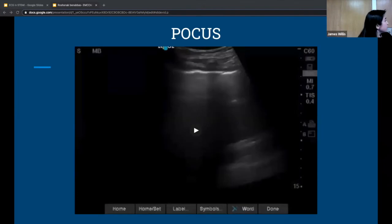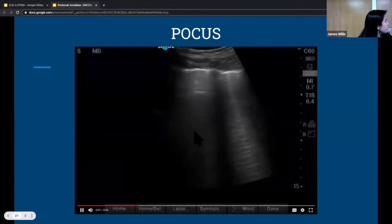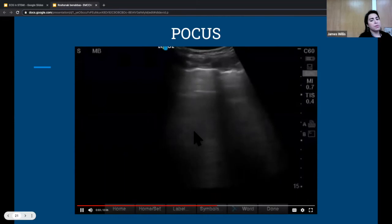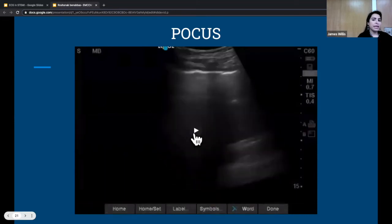They also do a bedside lung ultrasound, showing diffuse B-lines all the way to the apex. They also document bilateral small pleural effusions. This was done early on — it's before QPATH so the clips are on the dashboard — but there are definitely B-lines confirming pulmonary edema.